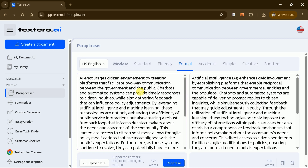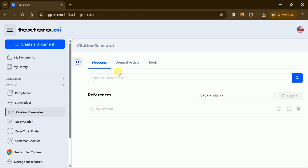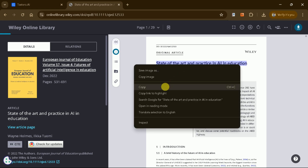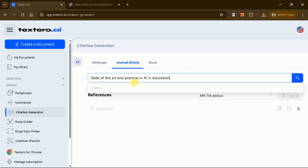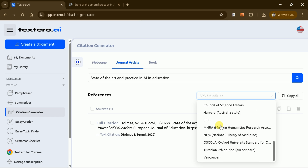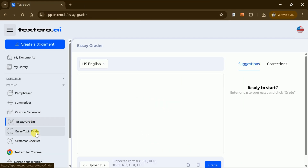Textero AI includes a summarizer tool, which allows you to condense lengthy content into concise summaries. The citation generator is another standout feature. You can generate citations for web pages, journal articles, and books. For example, if you have a journal article titled 'State of the Art and Practice in AI in Education' by Wayne Holmes, you can copy its DOI or title, paste it into Textero AI, and instantly generate the citation. The tool supports various citation styles, including APA 7, APA 6, Harvard, and more, making it easy to create accurate references and in-text citations for your academic work.